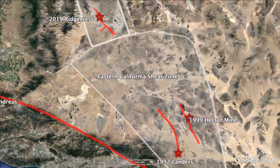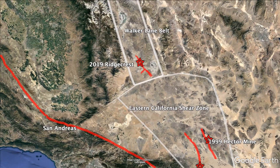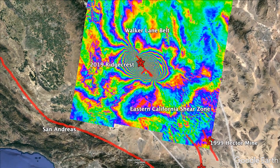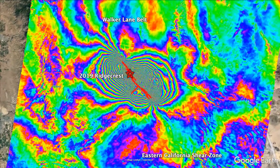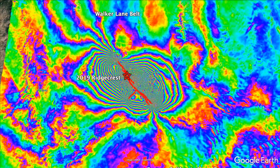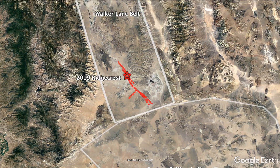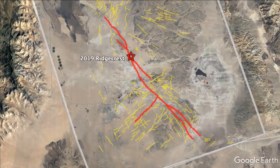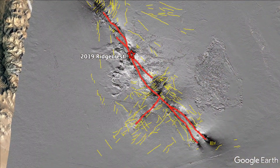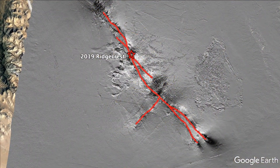Last year, two large earthquakes which occurred just one day apart in Ridgecrest, California, were extremely well imaged by multiple passes and two-look directions of the twin Sentinel-1 satellites. The improved technology combined with stacking from multiple passes enabled phased gradient mapping at much better resolution, revealing a tiny amount of slip on hundreds of previously unmapped faults.